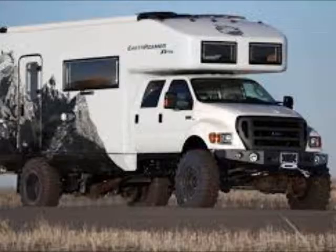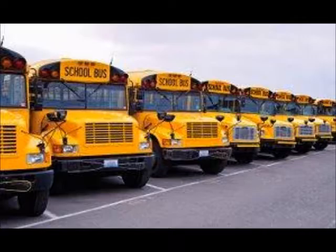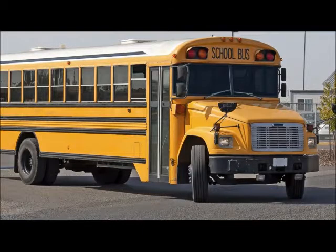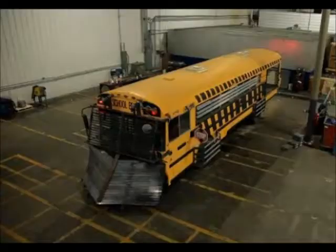Number four on the bug out vehicle no-nos list is the school bus. Before anyone fills my comment section — just hear me out. The school bus is big and yellow and makes a very inviting target you can see four miles away. However, it is a prepper favorite and there's really nothing wrong with it. Its ground clearance is high enough for some off-roading, though with no four-by-four capability it is limited. It is great to get out in a pinch. The thing I would do is tweak it.